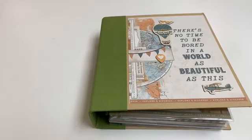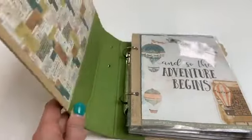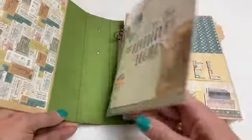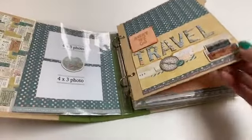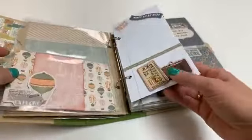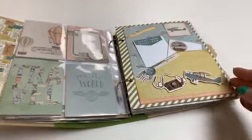As promised, I am unveiling the Simple Stories travel album. This is a complete package that can be bought in the store. You will see that there's lots of room for journaling, storytelling, and photos. We've got some nice embellishments, lots of journaling, lots of room for photos, and some pocket pages happening here.